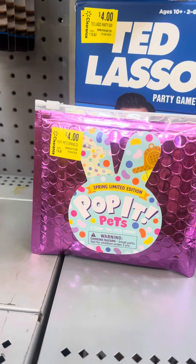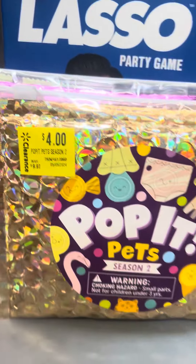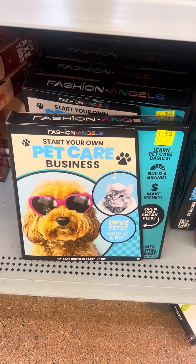They have these little pop-it pet toys right here for four dollars - these were $9.97. They have two different ones. They also have some of these toys over here marked down to five dollars.